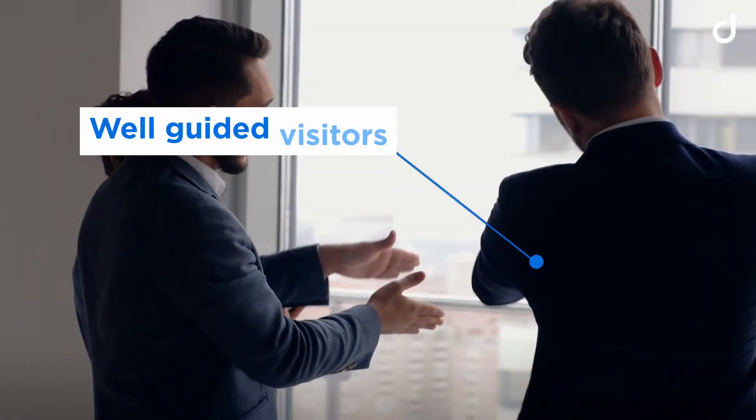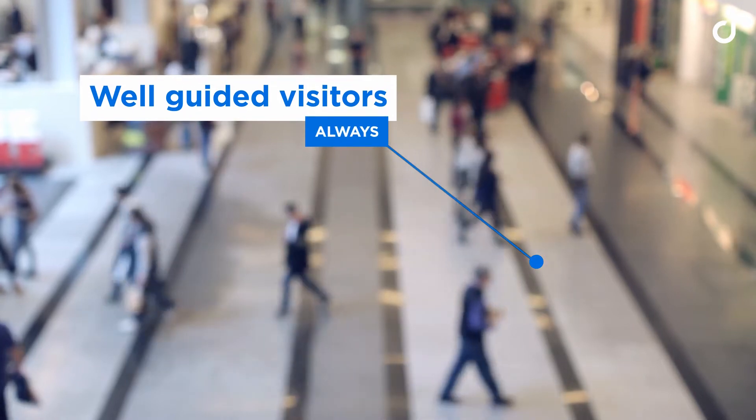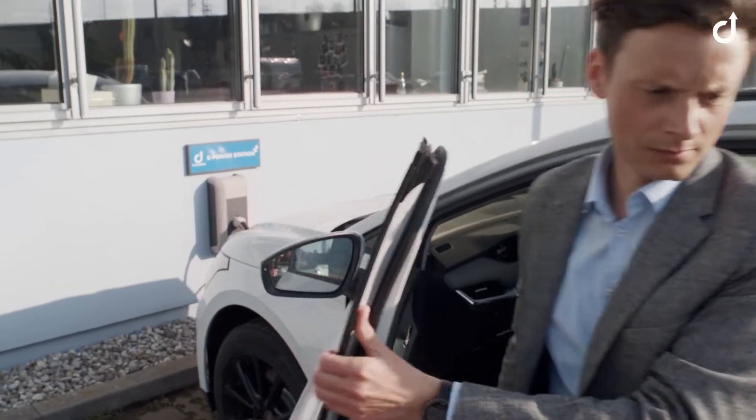You are the operator of a building with many visitors. That doesn't always run smoothly. We at Comend have developed a solution for these situations.